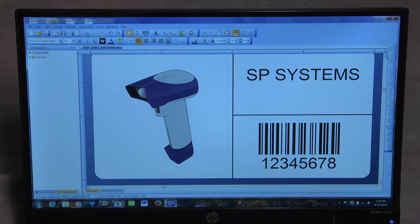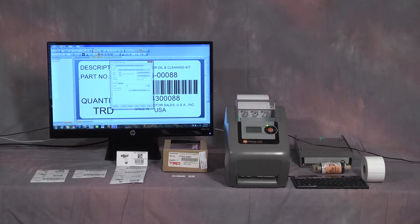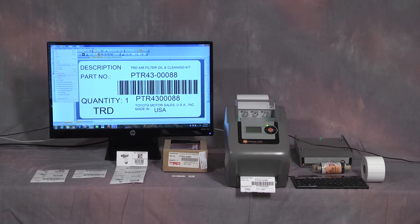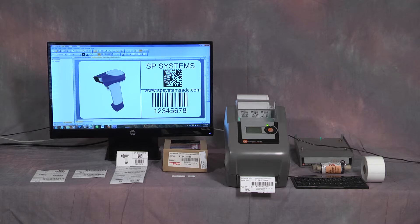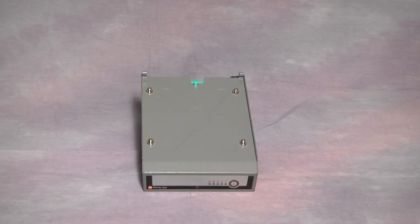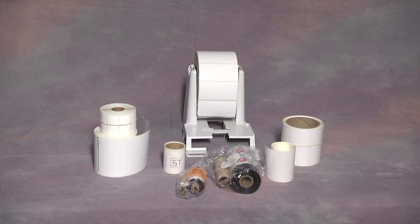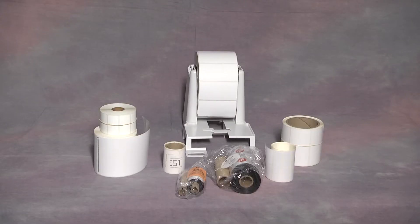BarTender operates on a host of printers — they can be label printers or office printers. For this presentation we're using a DataMax Class 3 Pro desktop printer. Many accessories and options are available for this printer, including a low-profile keyboard, portable power pack, and large label roll dispenser.